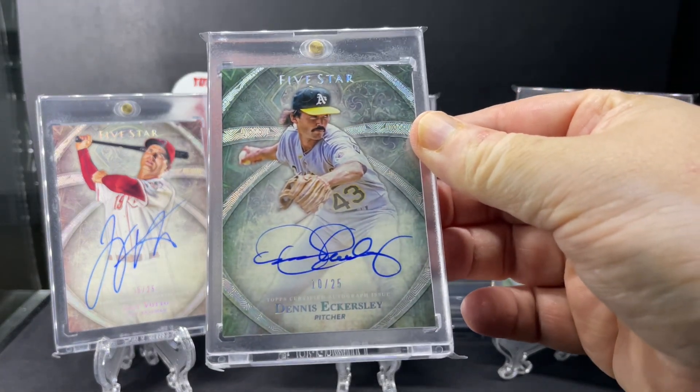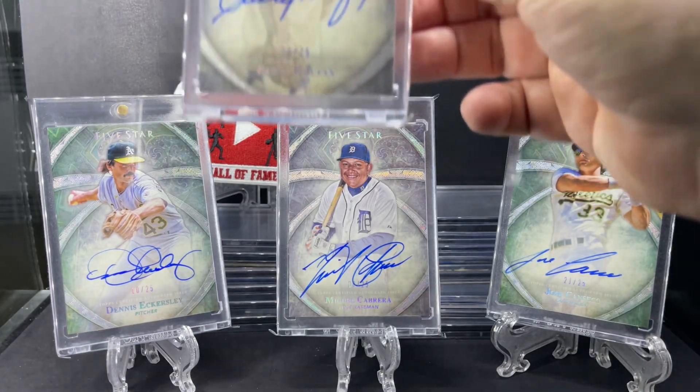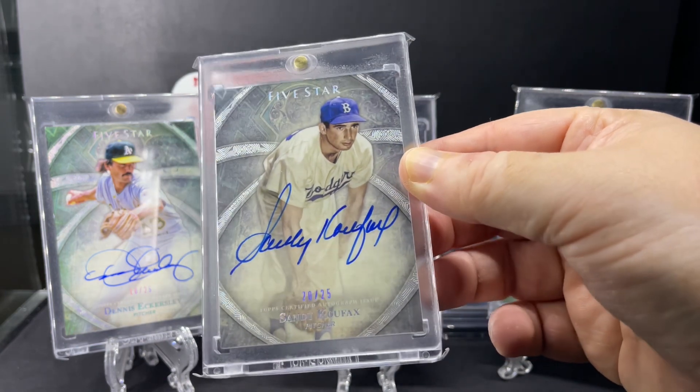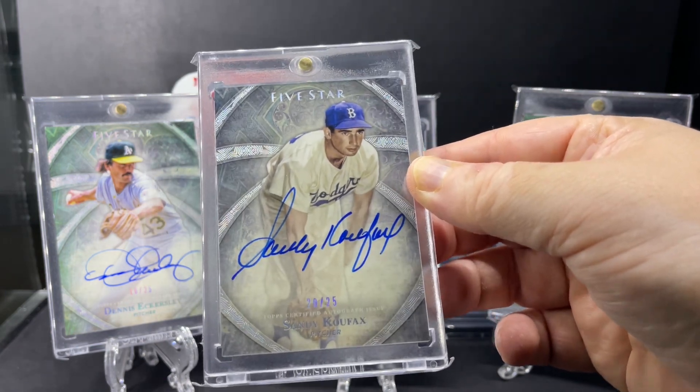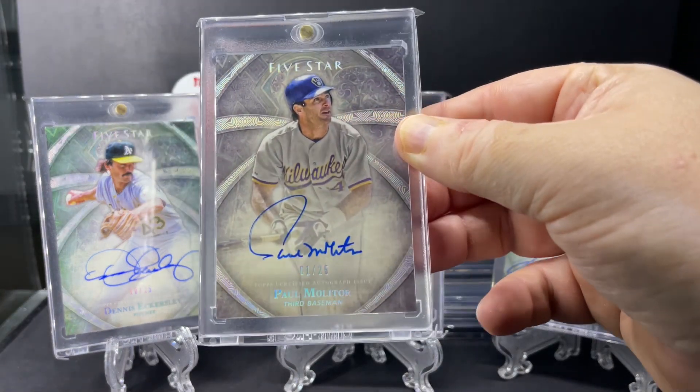Dennis Eckersley. Big one here - Sandy Koufax. Paul Molitor.